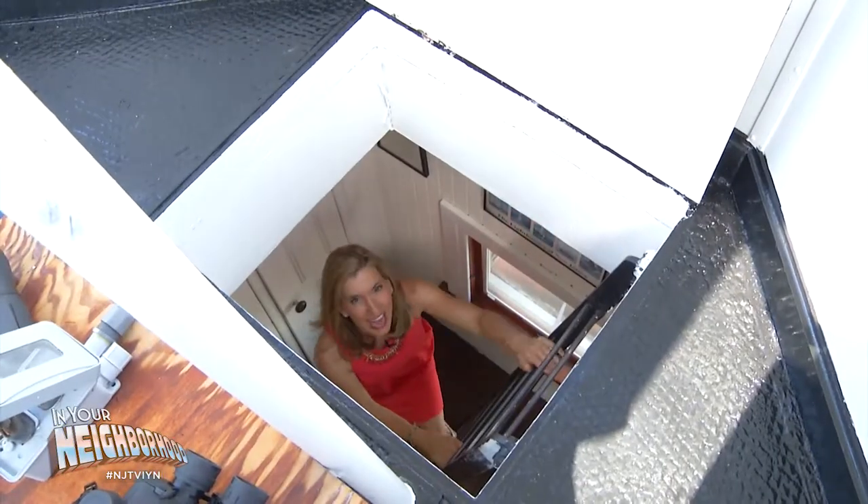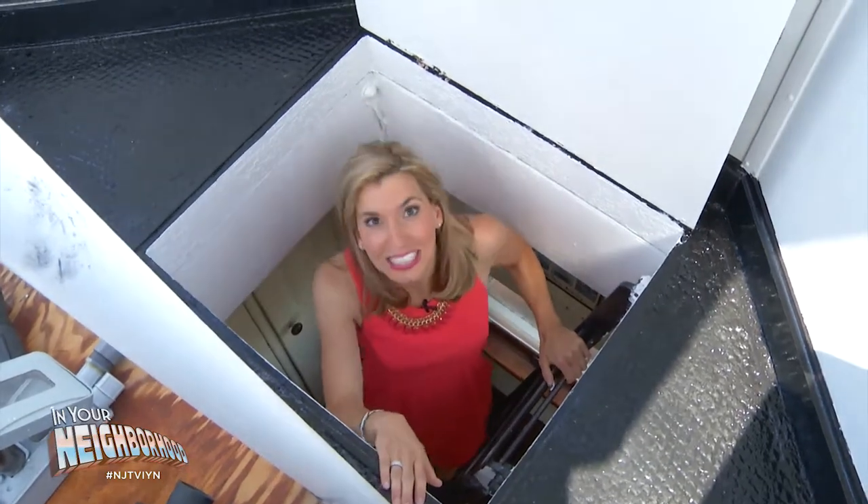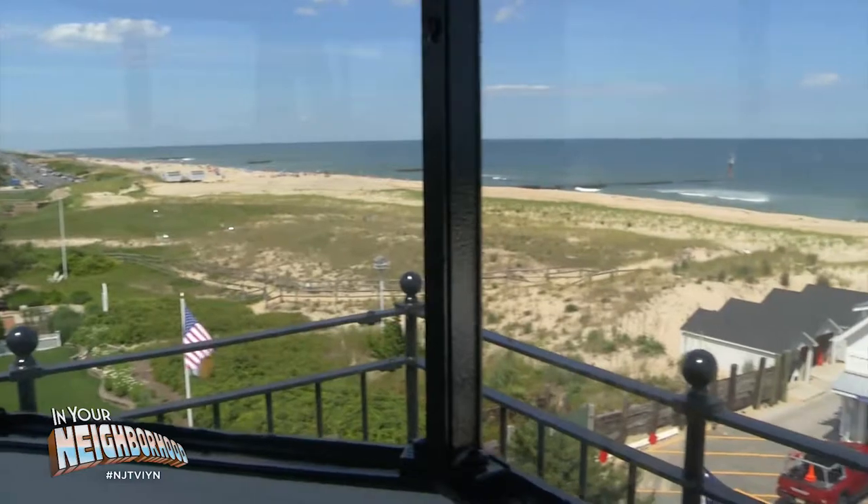This is the original ladder the keeper would climb. He'd carry coal with him to fuel the light, and he also had to come up to clean often. If the windows were dirty, the light wouldn't shine bright enough for those on the ocean.